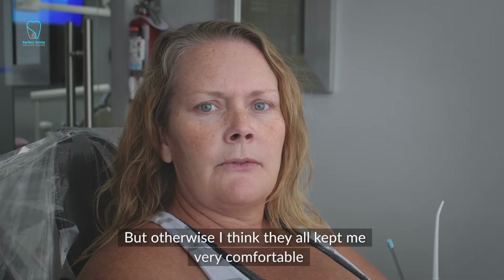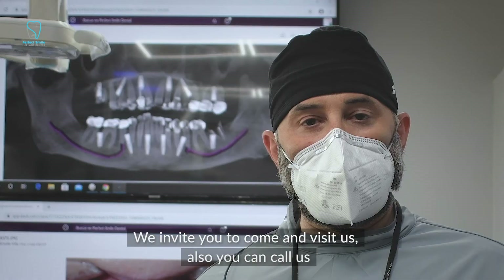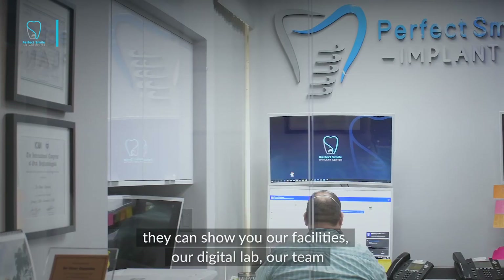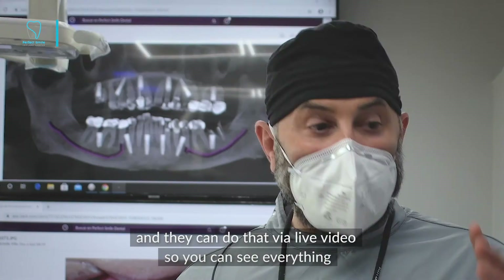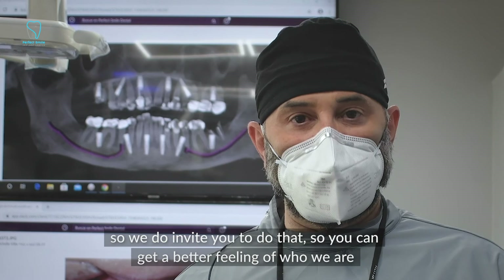We invite you to come and visit us. You can also call us and talk to our patient coordination team. They can show you our facilities, our digital lab, and our team — they can do that via live video so you can see everything that's going on, how we work, and you can actually get to meet us. We invite you to do that so you can get a better feeling of who we are, what we do, and how it feels to be here.